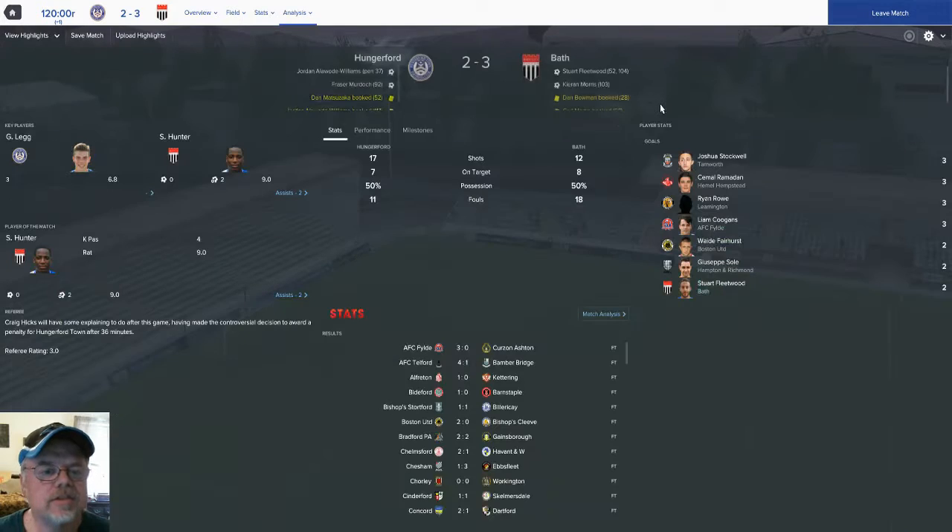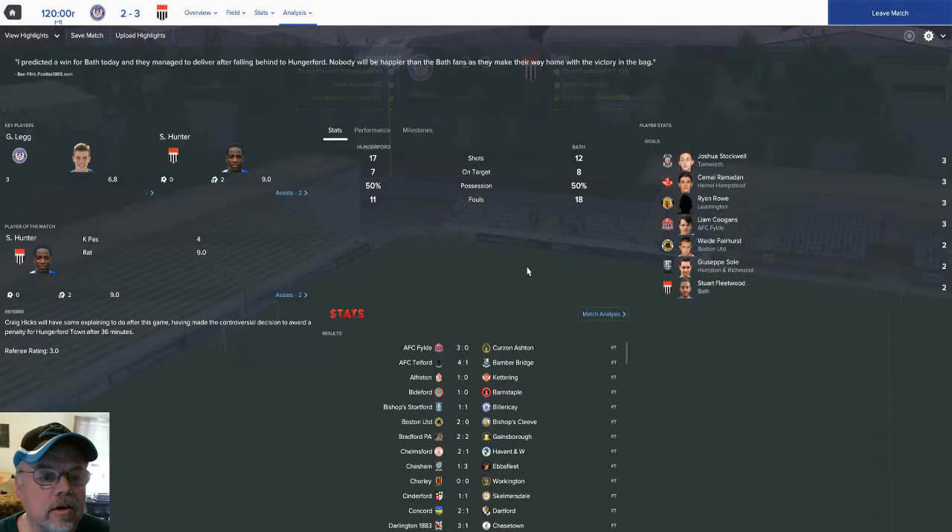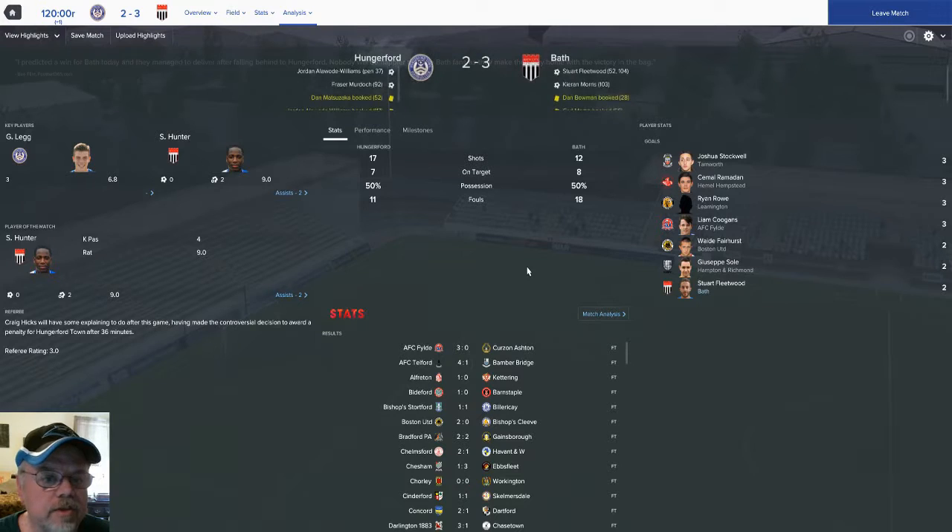Let's take a quick look at the stats. Hungerford had 17 shots to our 12, seven on target to our eight. We had more fouls — we played a sloppy game but we pulled it together. The team drew together wonderfully and we get the victory. So let's get ready to see where we're going to be at and what we're going to be playing on the next episode.